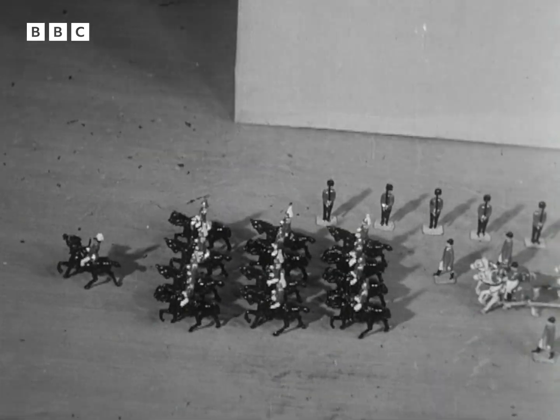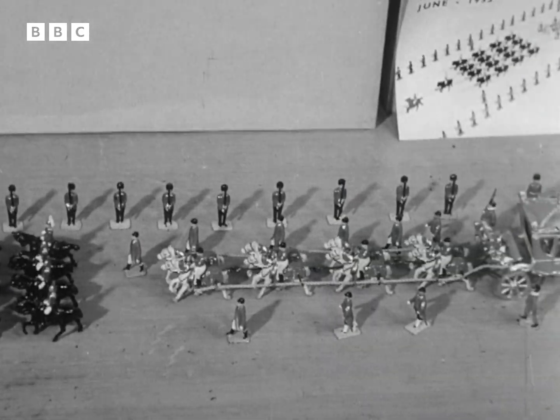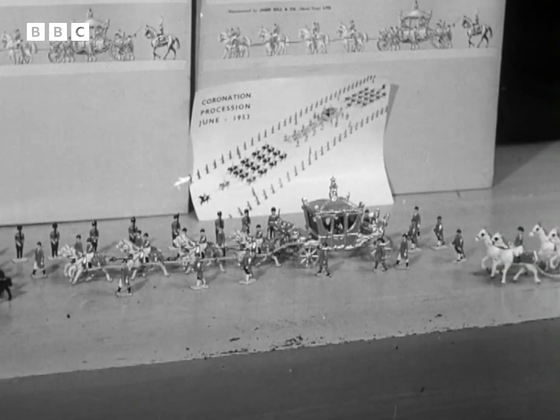One present likely to be kept and treasured long after Christmas 1952 is this miniature coronation procession, painted in brilliant colours and complete with the Queen's golden coach.